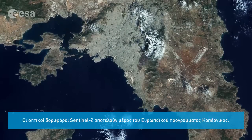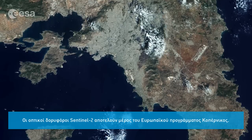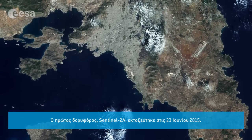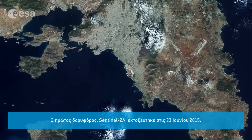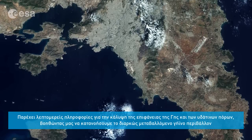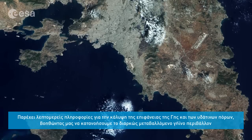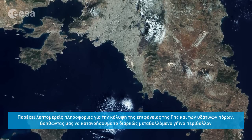Sentinel-2 is a two-satellite optical mission for Europe's Copernicus program. The first satellite, Sentinel-2A, was launched on June 23. It provides detailed information about Earth's land cover and inland water bodies, helping us to understand Earth's diverse landscape.